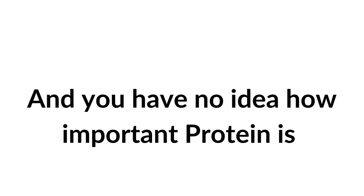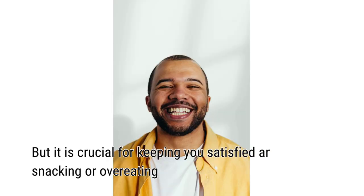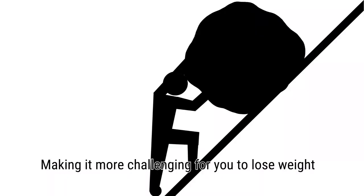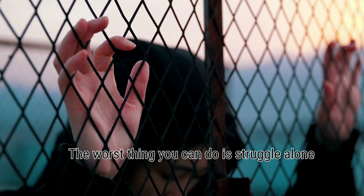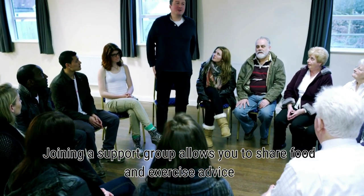Protein is incredibly important. It is challenging to include protein in a vegan diet, but it is crucial for keeping you satisfied and preventing snacking or overeating. Make sure your everyday diet contains a sufficient amount of protein. Your metabolism may decrease when you are protein deficient, making it more challenging to lose weight. When you are on a diet trying to lose weight, the worst thing you can do is struggle alone. Joining a support group allows you to share food and exercise advice.